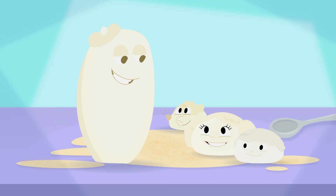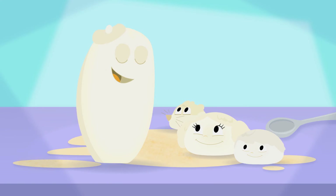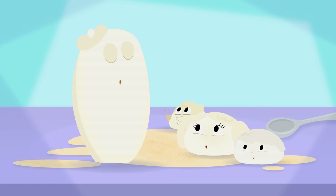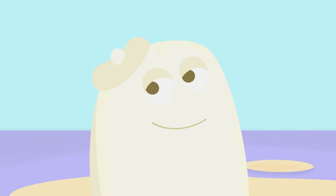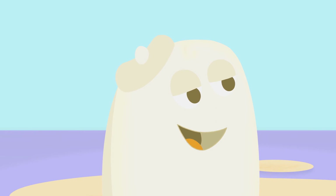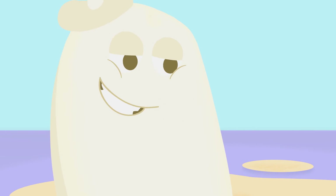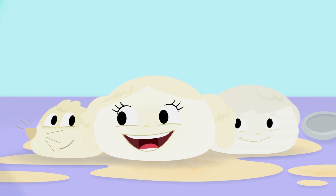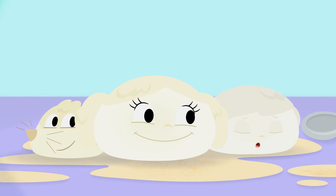Now I feel more like real bread. Yeast sure are big eaters. Oui, oui. They love to eat our sugar. And the more they eat, the more gas they make. Gas? What gas? They produce a gas and it makes little bubbles in our dough. And since our dough is very flexible, the bubbles grow and grow until we're big and fluffy. So that's what filled up the balloon. And that's how bread grows bigger. It tickles!